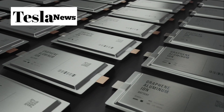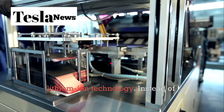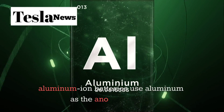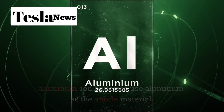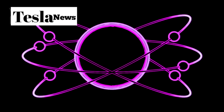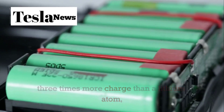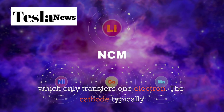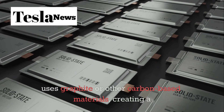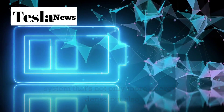Aluminum ion batteries operate on a completely different principle than lithium ion technology. Instead of relying on lithium intercalation, aluminum ion batteries use aluminum as the anode material, creating a three-electron transfer process that's inherently more efficient. This means each aluminum atom can store three times more charge than a lithium atom, which only transfers one electron. The cathode typically uses graphite or other carbon-based materials.